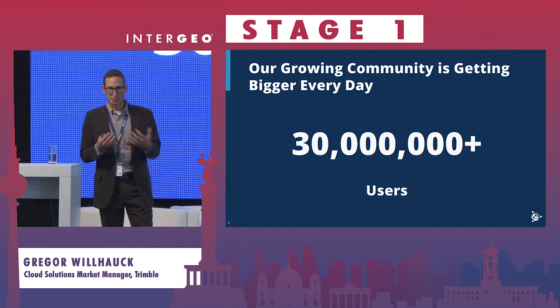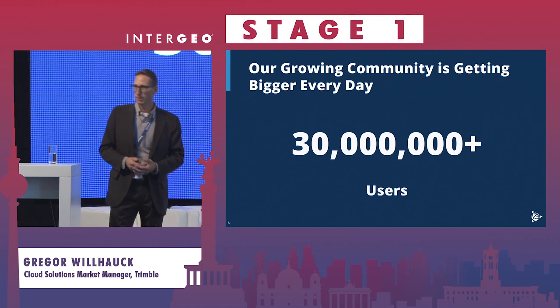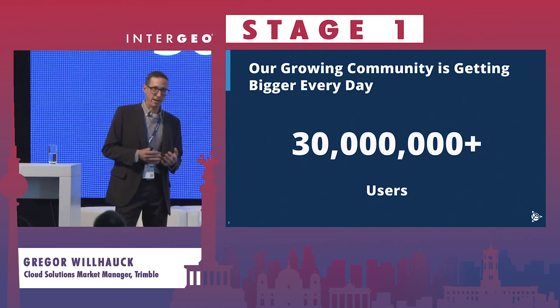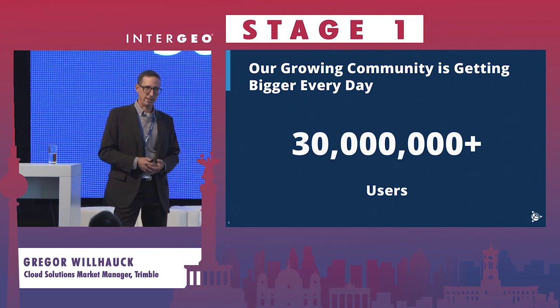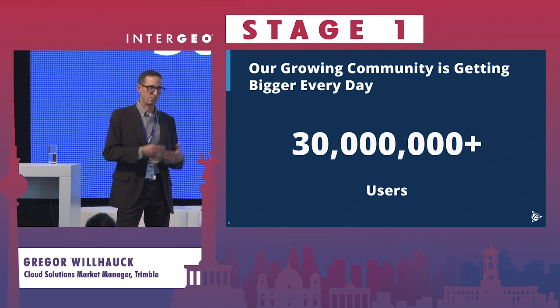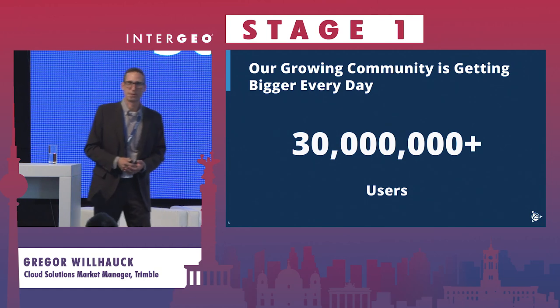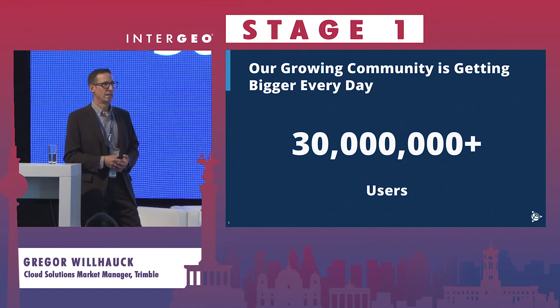Trimble Connect is not a new solution — it's been in the market for a while, mainly with a building construction focus. We have more than 30 million active users at the moment, so it's a pretty stable platform. We're used to dealing with lots of customers and users, and we're now focusing on bringing it more and more into the geospatial environment.